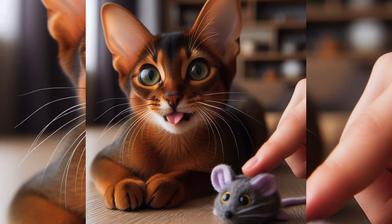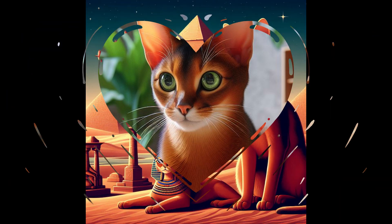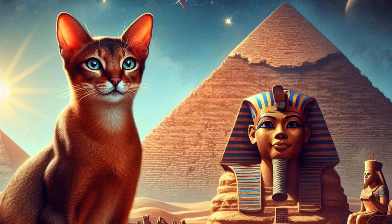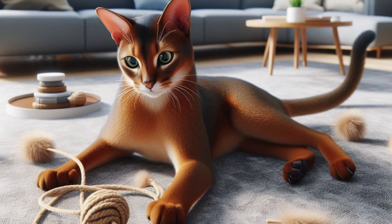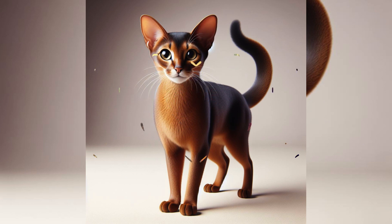The Abyssinian, often referred to as Aby, is a breed of domestic short-haired cat with a distinctive ticked tabby coat. The Abyssinian bears a close resemblance to ancient Egyptian cat statues and is thought to approximate the sacred cat of ancient Egypt more closely than any other living cat. Abyssinians are known for their active, curious attitudes, and they frequently follow their owners around and encourage play. They are highly social and can be demanding of attention.